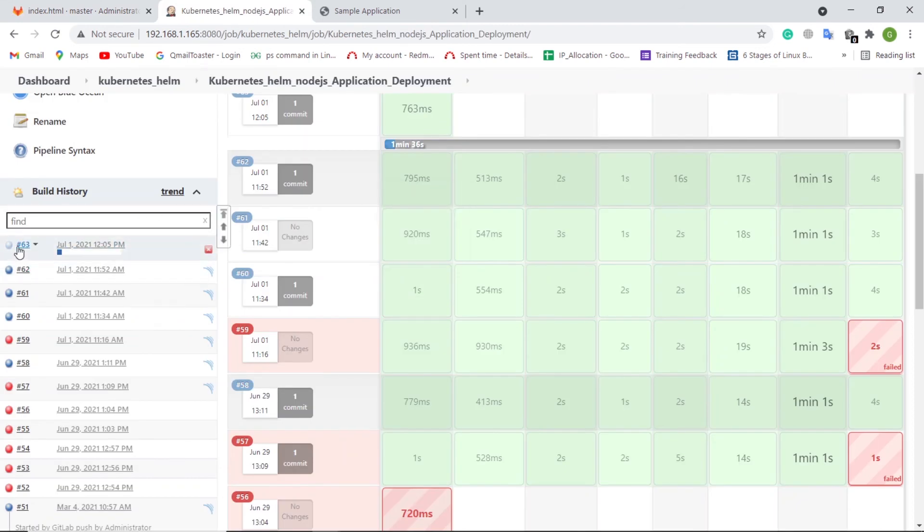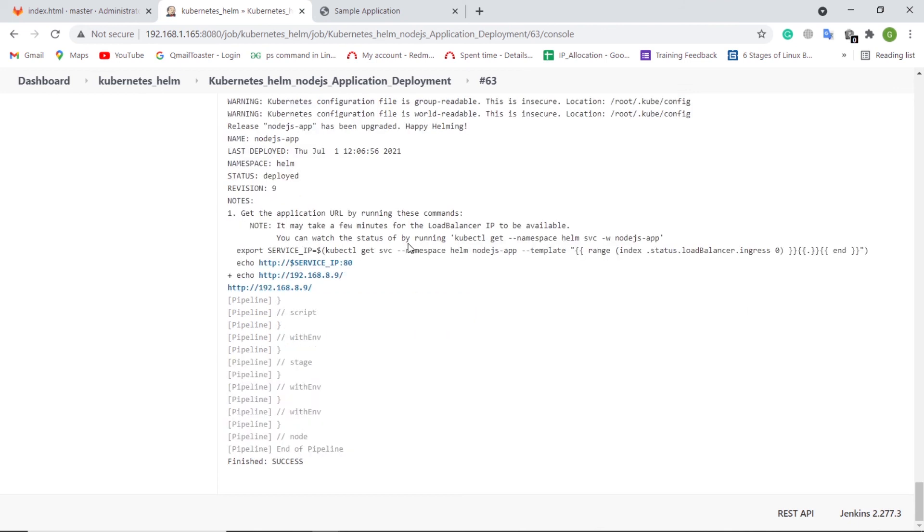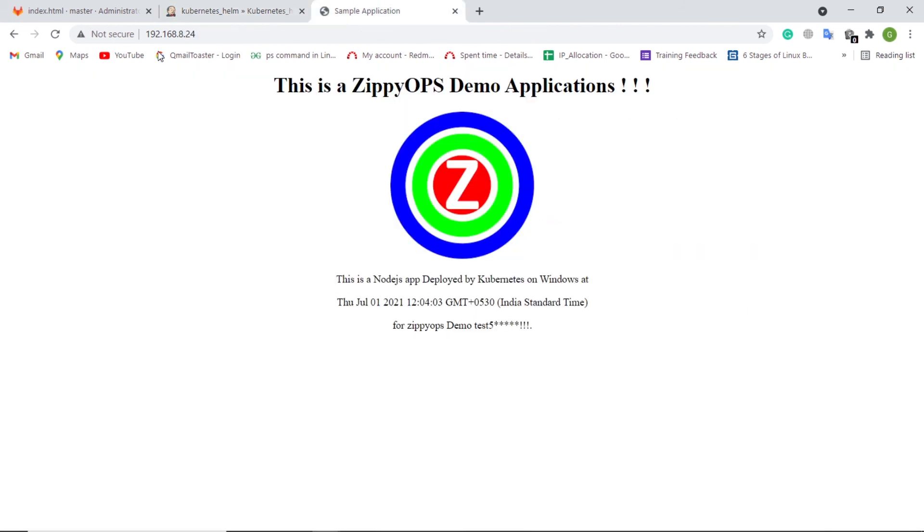Let's see how the Jenkins pipeline job has been triggered automatically via a webhook as the administrator user. The pipeline is getting completed. Now the changes should be updated — let us refresh the web page. This is the complete workflow of Node.js application deployment on the on-prem Kubernetes cluster using Helm.